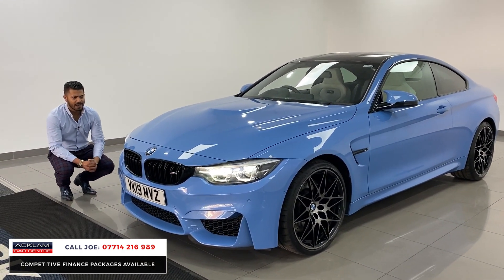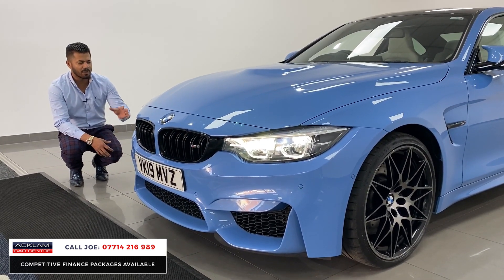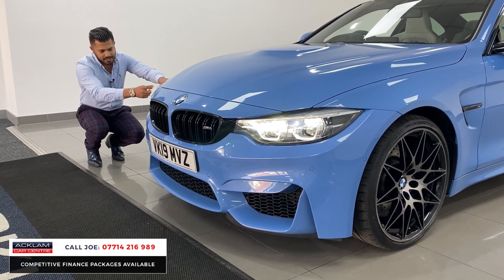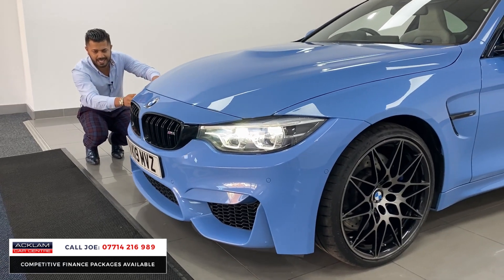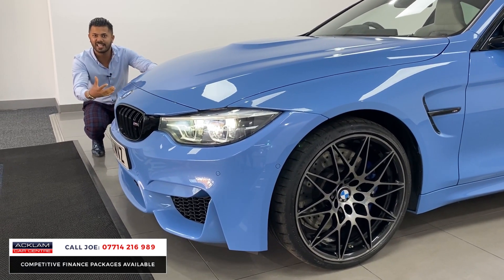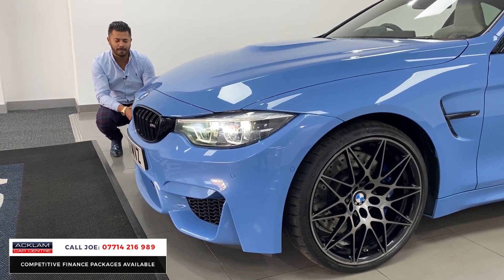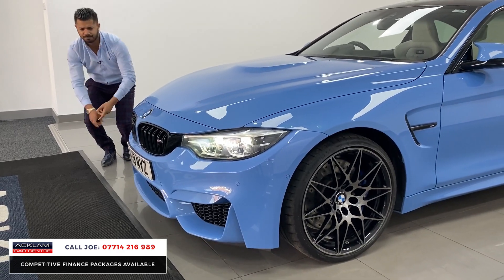That very special color, Yasmarina Blue, is only really available on an M car. This has got the BMW adaptive LED headlights — you can see the daytime running lights here. If you look at other M4s, they haven't got that glass piece; they're just normal angel eyes or corona rings, so that's slightly different. You also have the adaptive sensors, front and rear parking sensors, and park assist.